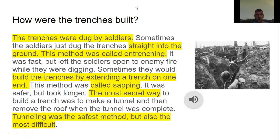So how were these trenches built? They were dug by the soldiers. Sometimes soldiers dug the trenches straight into the ground — this method was called entrenching. It was fast but it left the soldiers open to enemy fire while they were doing it. Sometimes they would build trenches by extending a trench on one end — this method was called sapping, and it was safer but took a little bit longer. The most secret way to build a trench was to make a tunnel and then remove the roof after the tunnel was complete — it was the safest but also the most difficult method. So you had three different methods: entrenching, sapping, and tunneling.